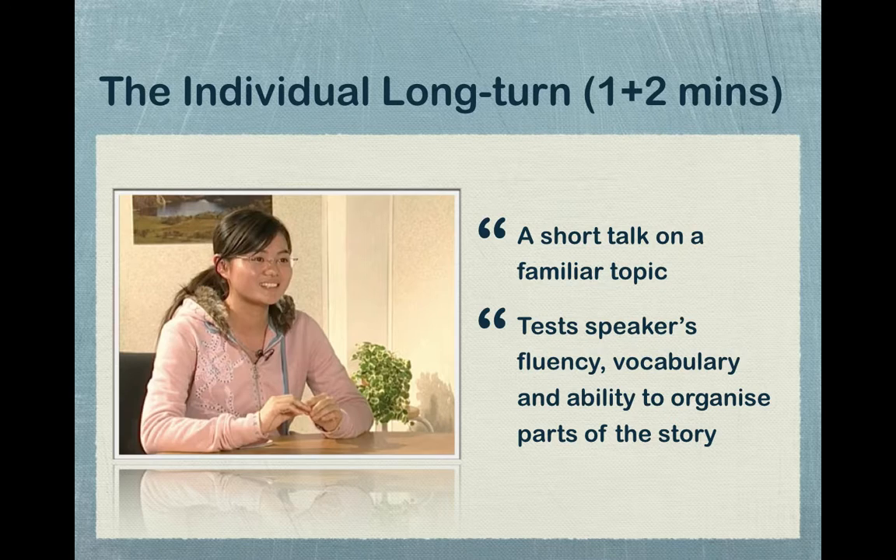It's important that students know the crucial skills for Part 2, and your job as a teacher is to teach them. There are two main skills: number one, note-taking, and number two, delivery of the answer. Write those two expressions on the board so students can visually appreciate the two key skills they need to perform well.